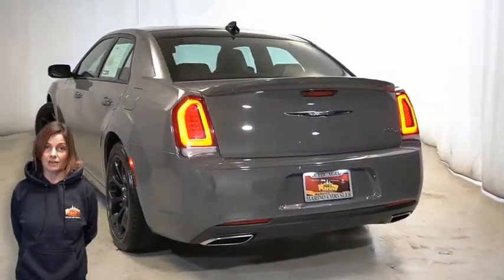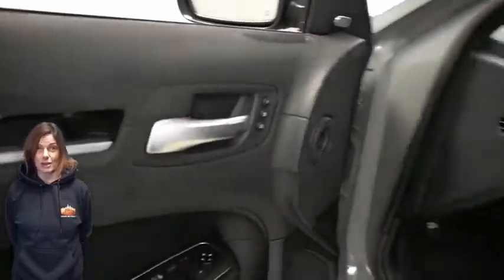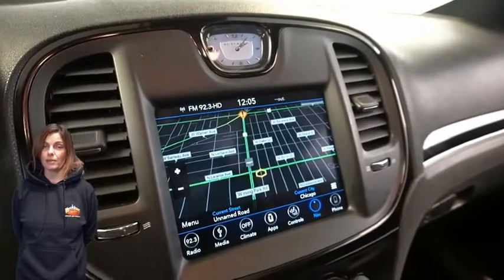Heated and ventilated front seats, heated steering wheel, only 9,000 miles on the odometer, 8.4-inch touchscreen display, navigation, and rear backup camera.